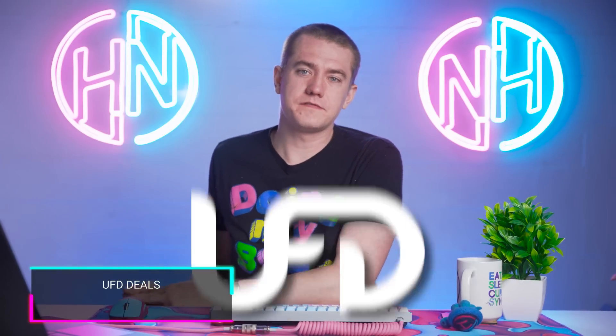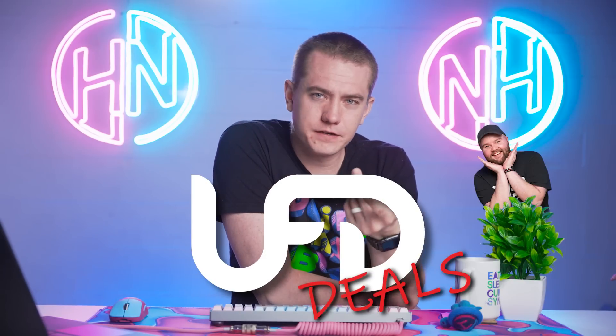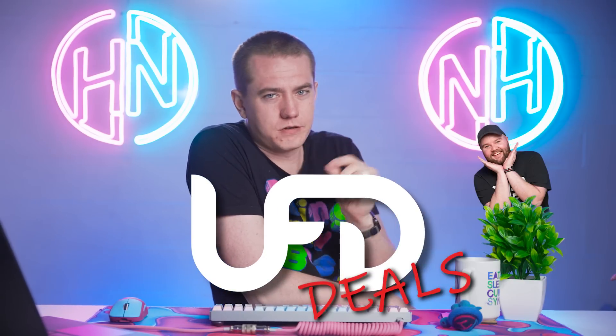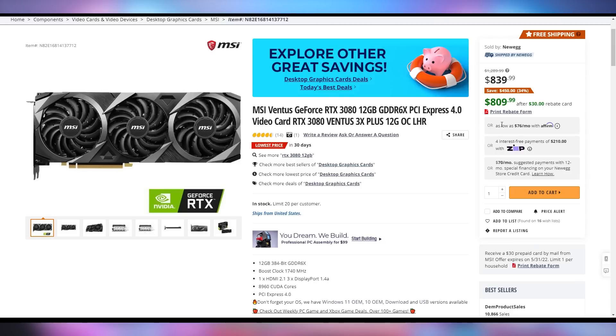In case you're looking to save money on some tech products, we've got UFD Deals right here for you, brought to you by Reese. There are affiliate links that track it, so we get a small cut of whatever you buy, but it doesn't cost you anything. The HyperX Quadcast S is selling for $120 right now on Amazon — a 25% discount. And the RTX 3080 Ventus from MSI is going for only $810 on Newegg right now, its lowest price in 30 days after a $30 rebate card, showing that GPUs are continuing to fall in price.